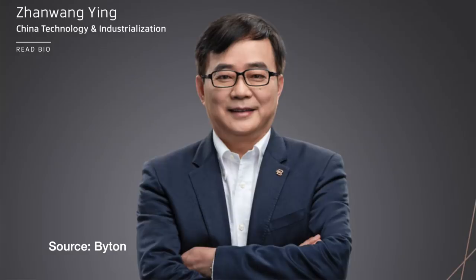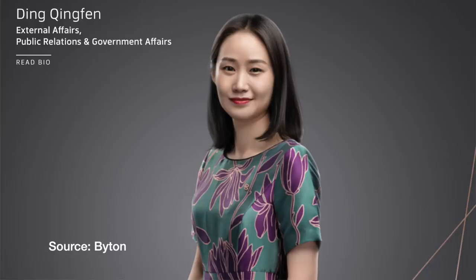Their head of global supply chain, Tom Wessner, is a 30-year automotive executive who worked at Faraday Future, was president of procurement at Hawaiian Airlines, led purchasing and sourcing at Tesla for the Model S, and spent 23 years at Ford. Their head of China tech and industrialization, Zhang Wang Ying, was an executive at Chang'an Automotive Co. Limited, a Chinese state-owned carmaker and one of the big four in China. Their head of external and governmental affairs, Ding Qingfin, headed public relations for Infiniti China and worked for state-owned China Daily. Head of design, Benoit Jacob, was VP of design at BMW Group and designed the i3 and i8, also working at Renault and Volkswagen Group.